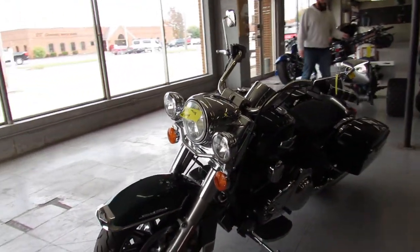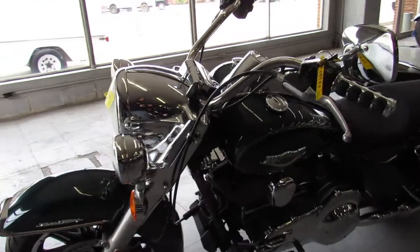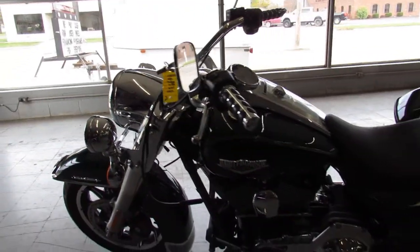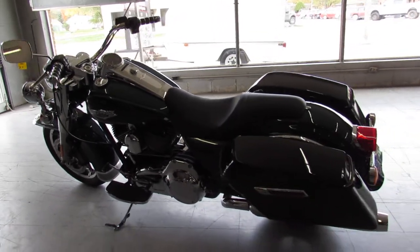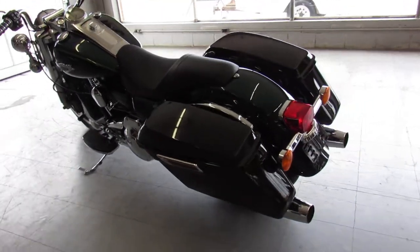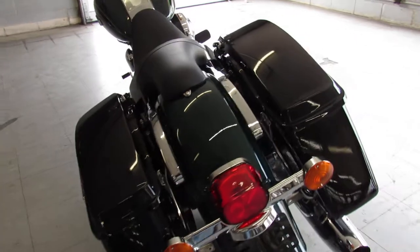Deep jade green pearl paint shines bright with vivid black two-tone, chrome shines like new, comes with a 103 cubic inch motor that runs strong, just serviced at the dealership and ready for the road.